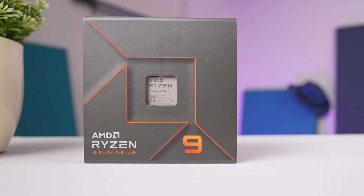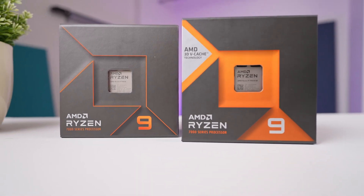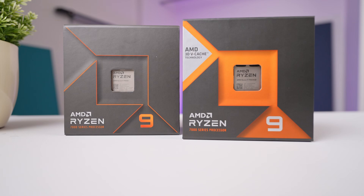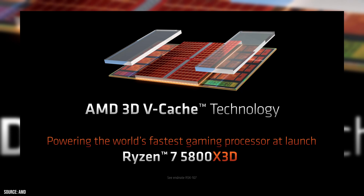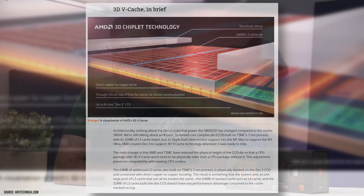For this video we'll be working with the top-of-the-line 7950X and also its new sibling, the 7950X 3D. Since the previous generation, AMD has been able to increase their Level 3 cache on the chip by attaching extra memory directly to the top of the die — hence the name 3D. In the previous generation this was only implemented on the 8-core 5800X 3D chip, which features a single CCD.